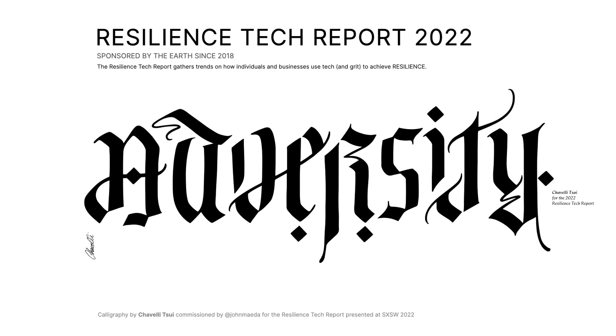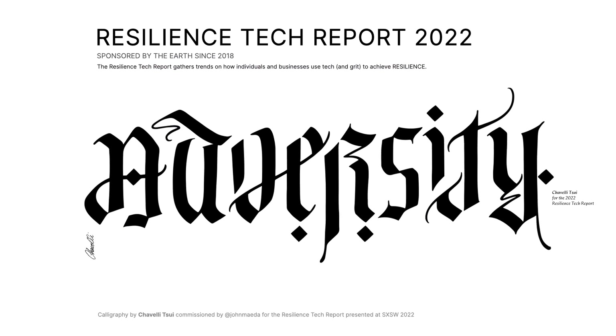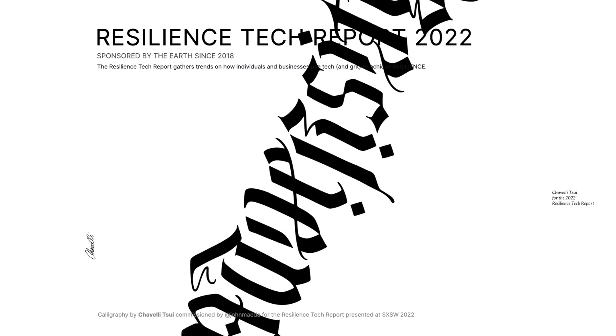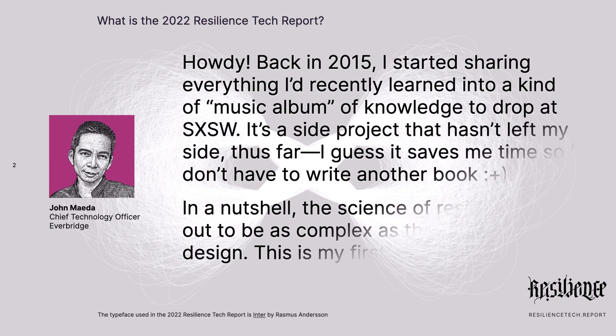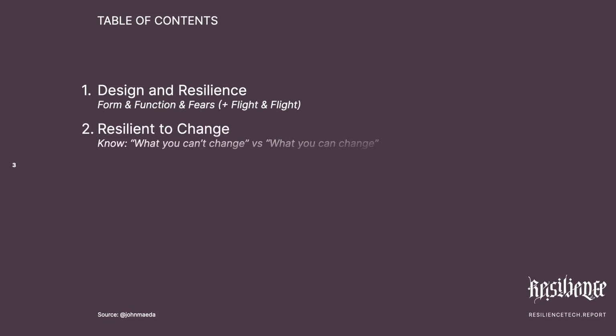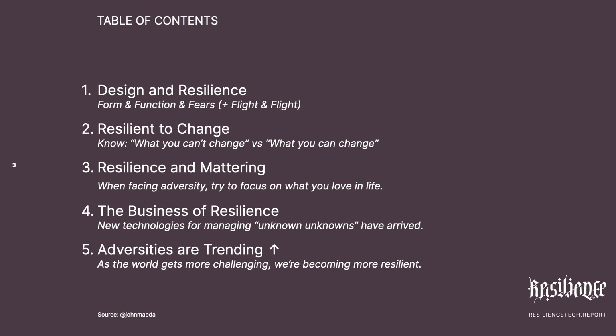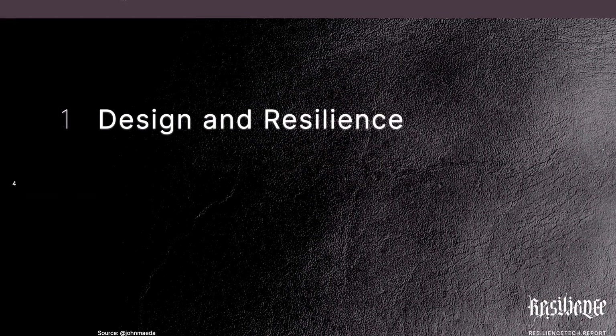This year's report is about resilience in the face of adversity. It's a topic that I've looked at for the last year, and it's really changed me. I hope what I've gathered here can help enable your world of change to feel a little better. Perhaps you'll be more resilient in the process.